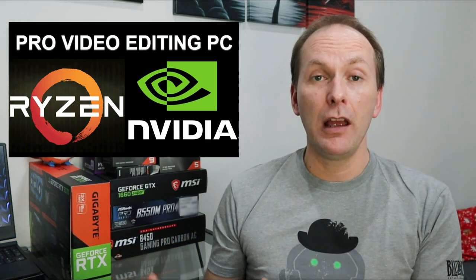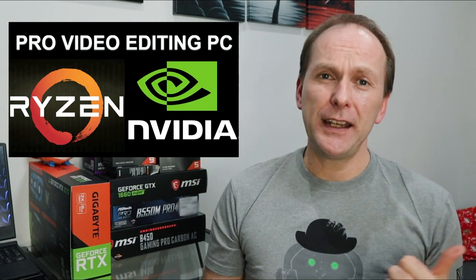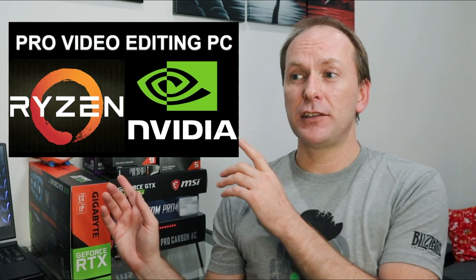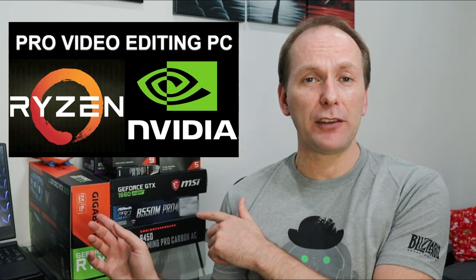Welcome back to PC Builder. Today we're going to go over a professional video editing PC build featuring a Ryzen 9 5900X and NVIDIA RTX 3070. In fact, I've got several of the parts sitting right here on my desk right now.